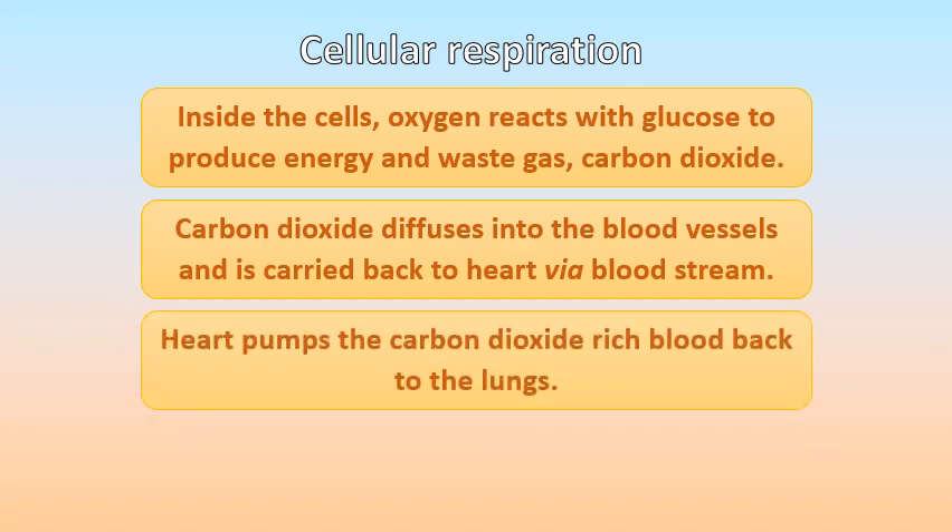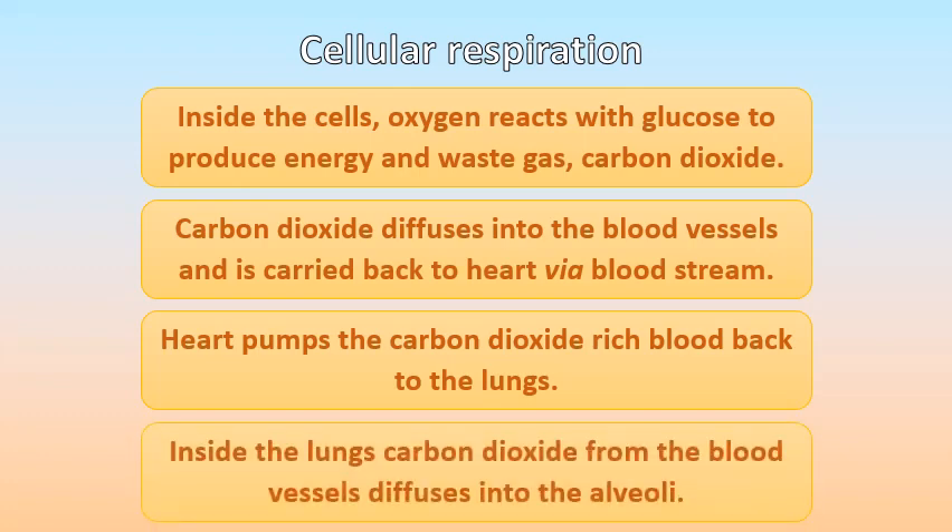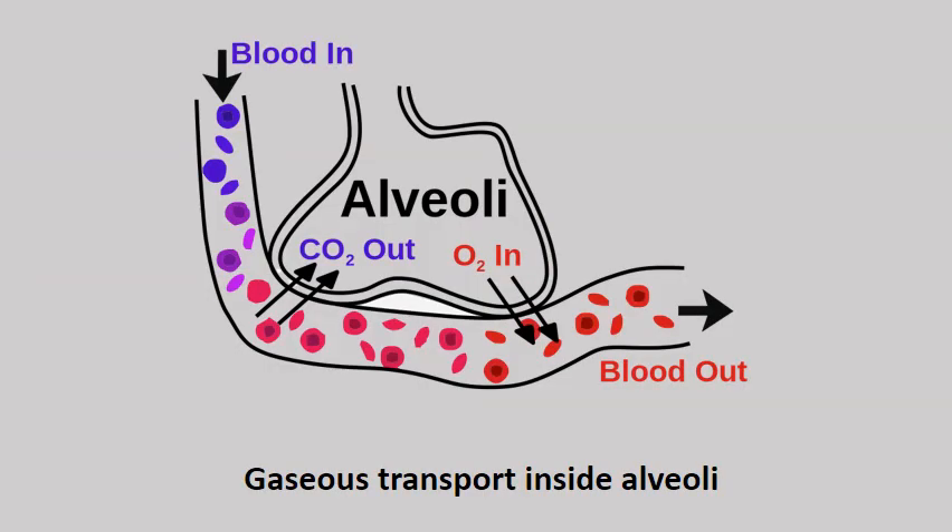Carbon dioxide diffuses into the blood vessels and is carried back to the heart via the bloodstream. The heart pumps the carbon dioxide-rich blood back to the lungs. Inside the lungs, carbon dioxide from the blood vessels diffuses into the alveoli. In this diagram you can see the gaseous transport inside the alveoli: the deoxygenated blood from the heart enters the lungs, the carbon dioxide from the deoxygenated blood enters the alveoli, whereas the inhaled oxygen from the alveoli enters into the bloodstream. The blood is now oxygenated and this oxygen-rich blood enters into the heart.